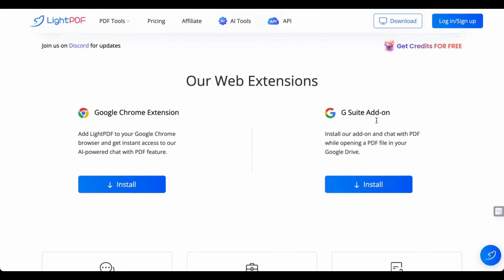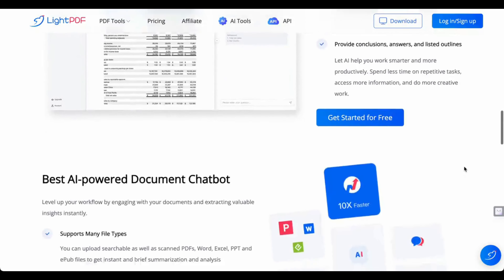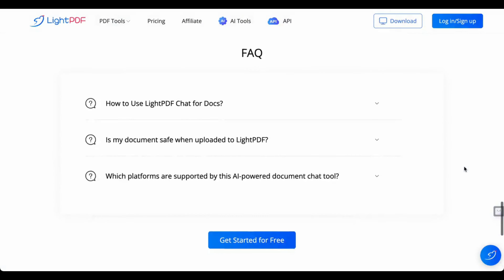Instant answers with cited sources. Supports Windows, Web, Android, and iOS. Visit lightpdf.com/chat-doc.